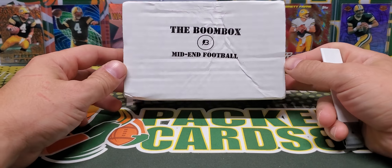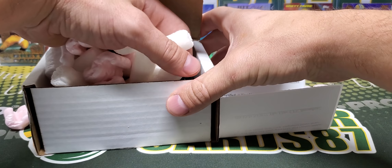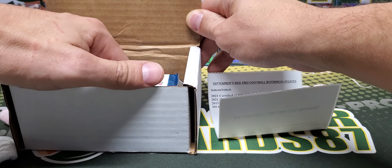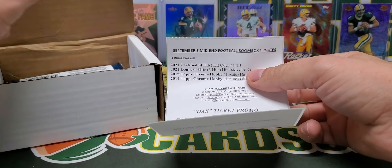So let's get into this box. I mostly always link the Boombox's website in the description box below. Personally, I think that the Boombox is the best repack product on the market. You all are free to disagree with me, but I think the Boombox Elite is personally the best deal on the market today. But this is the Mid-End Football.